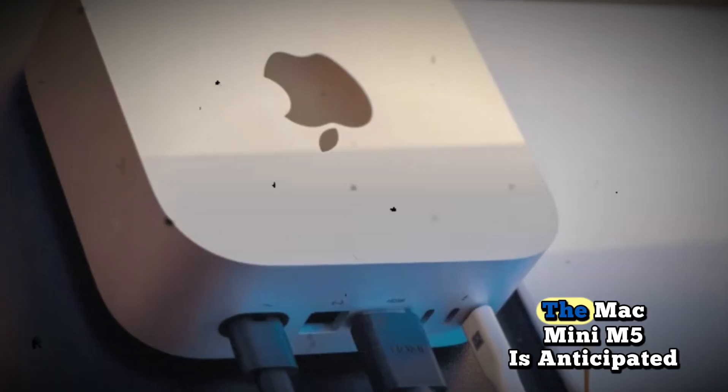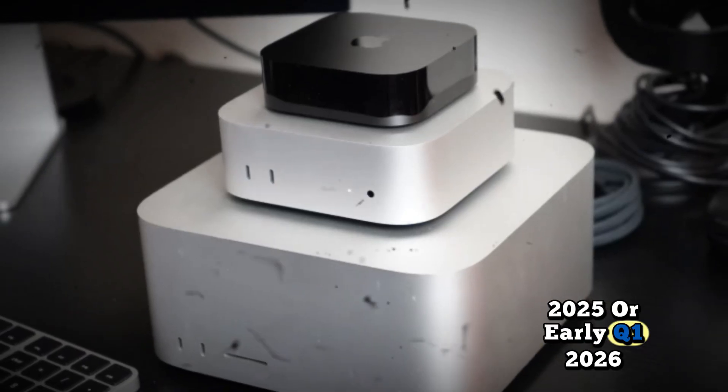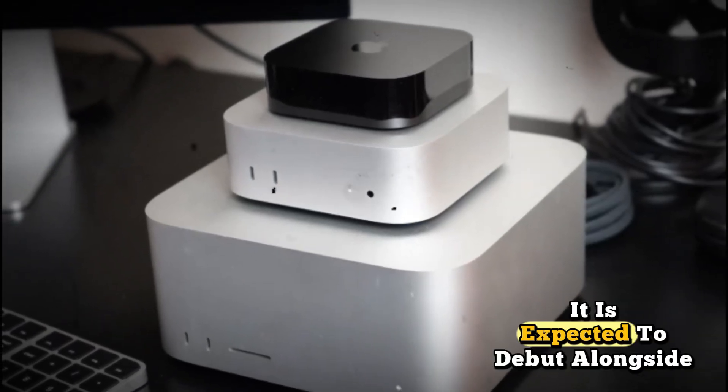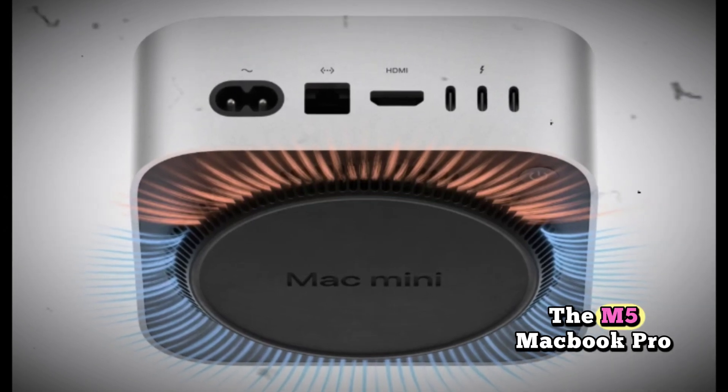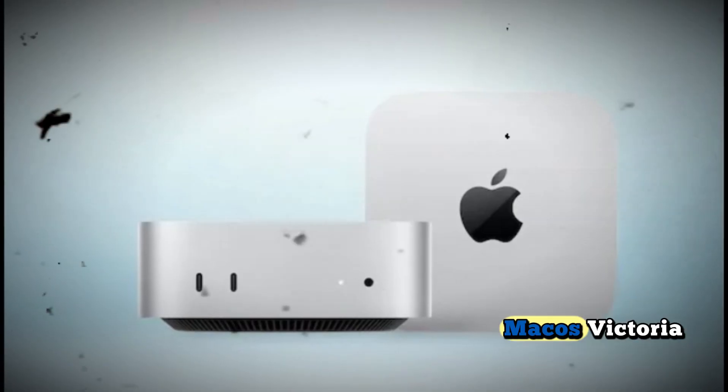Regarding the release timeline, based on Apple's product cycles and leaked supply chain reports, the Mac Mini M5 is anticipated to launch in Q4 2025 or early Q1 2026. It is expected to debut alongside the M5 MacBook Pro, MacBook Air, and updated iMacs.